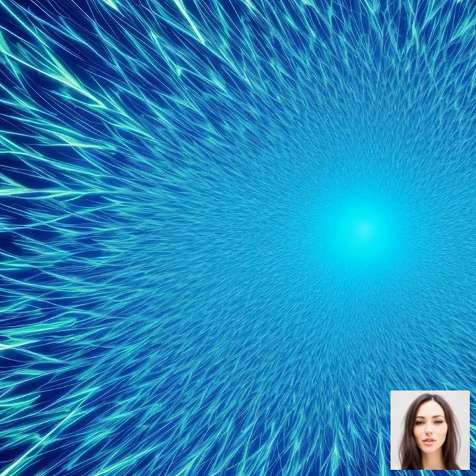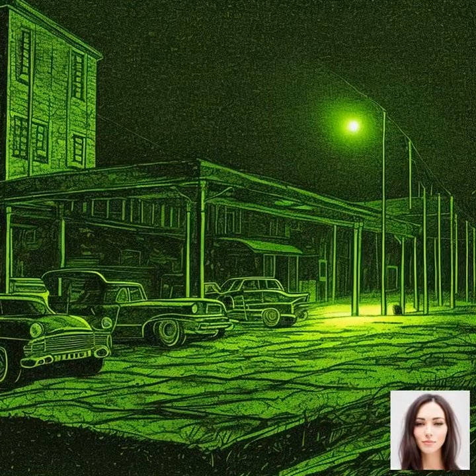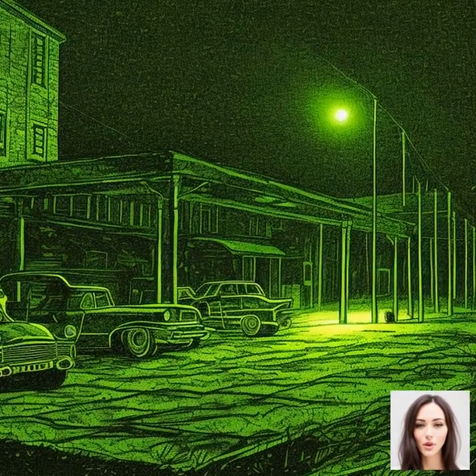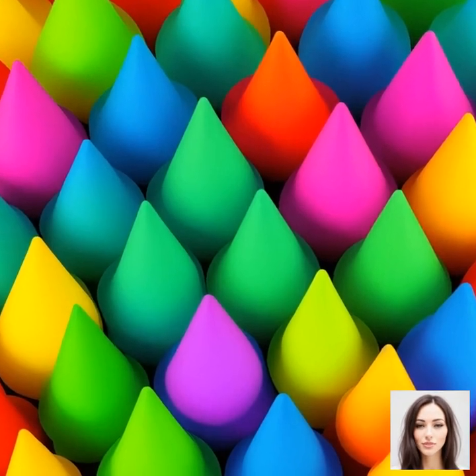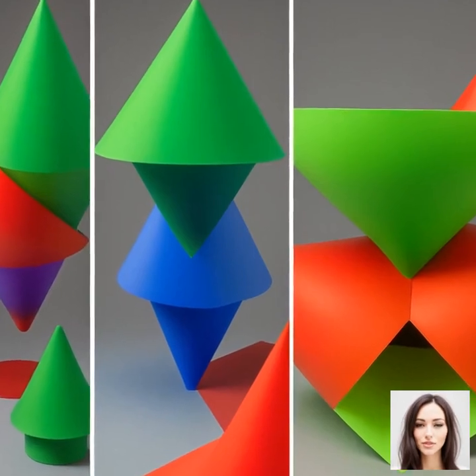The magic happens in the retina, which is the layer at the back of the eye that receives light. The retina is filled with millions of tiny light-sensitive cells called rods and cones. Rods are great at helping us see in low-light situations, but they don't detect color. That's where the cones come in.